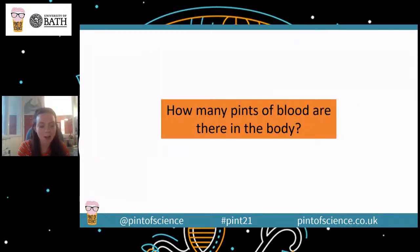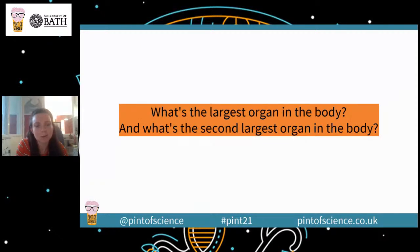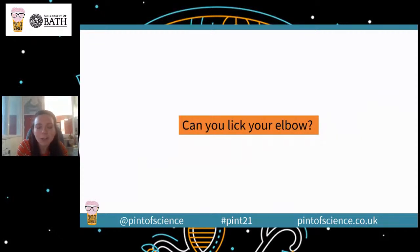So how many pints of blood are there in the body? And if you know the difference for females and males, that's great. What's the largest organ in the body? As a clue, it's a fairly topical answer. And what's the second largest organ in the body? Our third question: why didn't the skeleton go to the party? And our next question: can you lick your elbow? Let us know in the comments how you got on with that one.